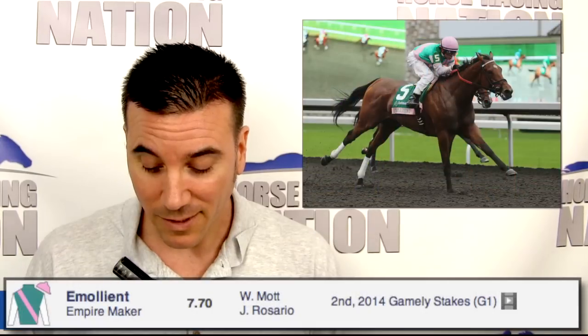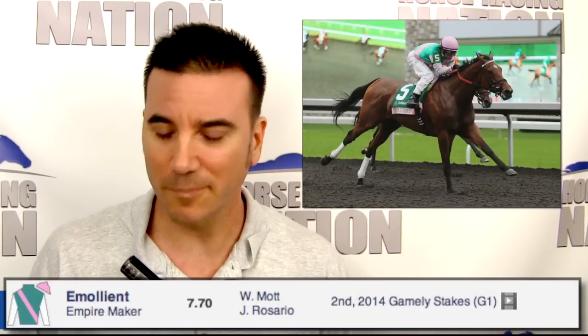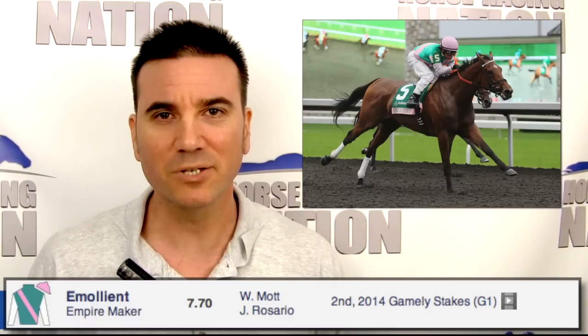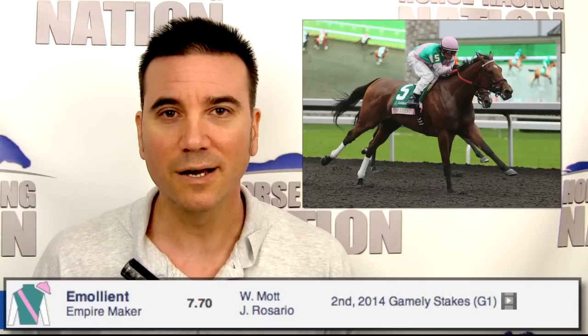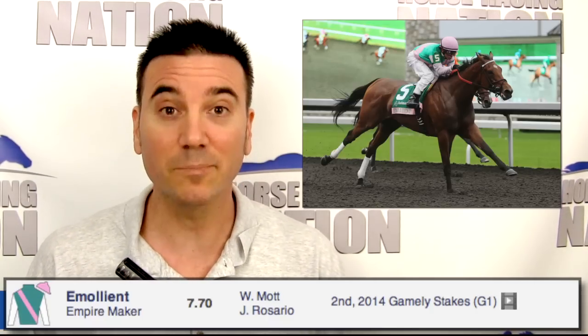Number four, Emollient, has lost four straight and five of her last six. She was really good last year but doesn't seem to be as good this year. She did run a better race last time, but she was drifting around in the stretch and didn't look good in Southern California. She's going to be up on the pace. I just don't think she's as good this year. I'll try to beat her today.